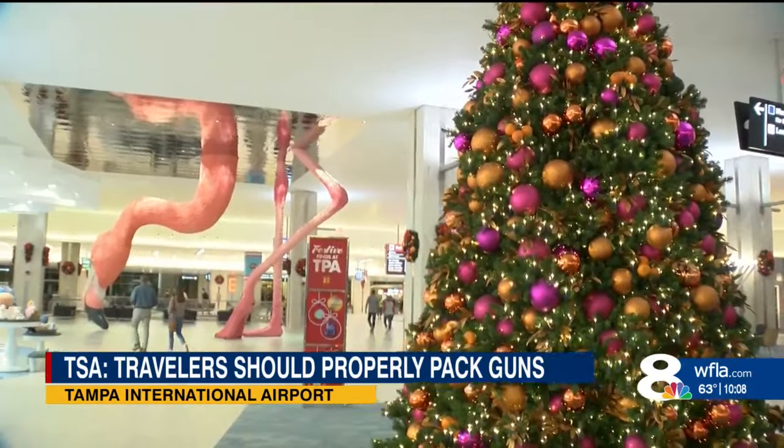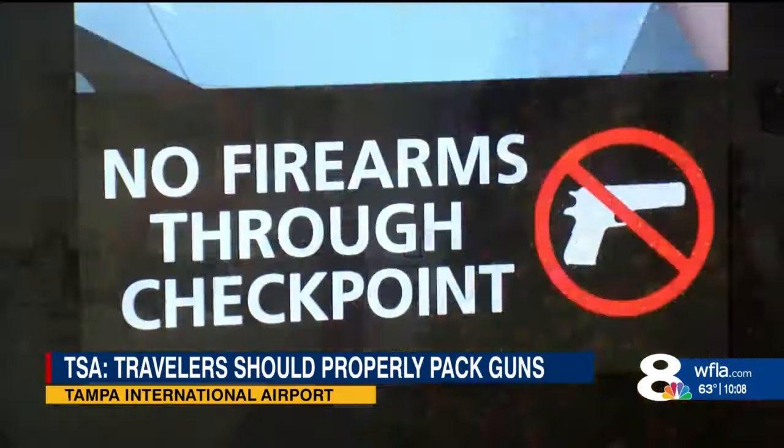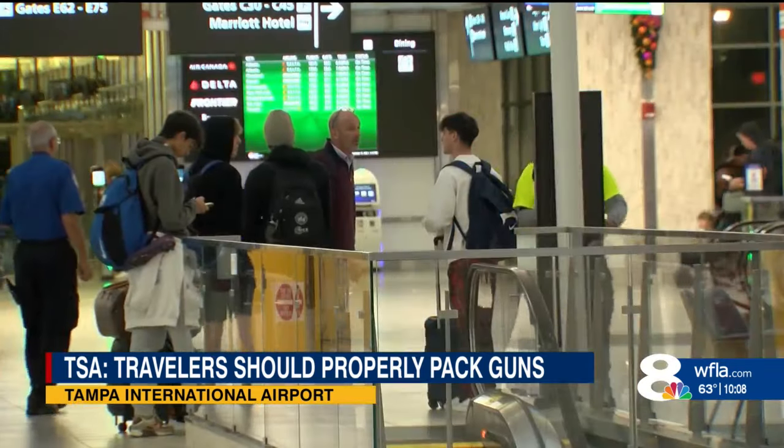Mark Howell with TSA says this year in Tampa they've had a total of 137 firearms come through the checkpoint, compared to 131 last year. Permitless carry went into effect earlier this year, so with more people carrying firearms, you're going to see more guns come to the security checkpoint.